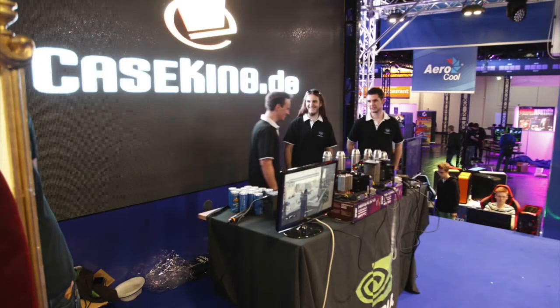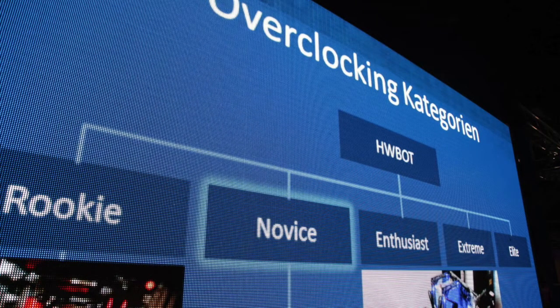On Thursday at about 6 PM we went on stage. We built a demo system — on one side a completely stock system, and on the other side the same components overclocked on dry ice cooling. We just wanted to show the crowd we can increase the FPS in games from about 55 to 85, a very impressive increase in FPS.